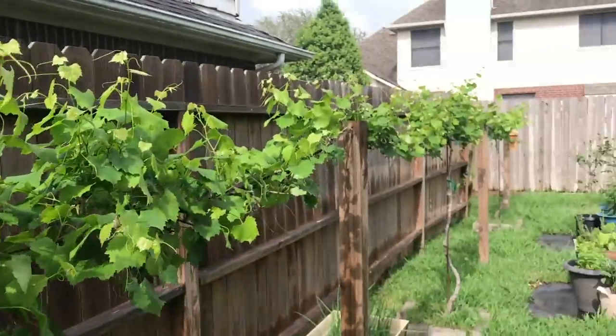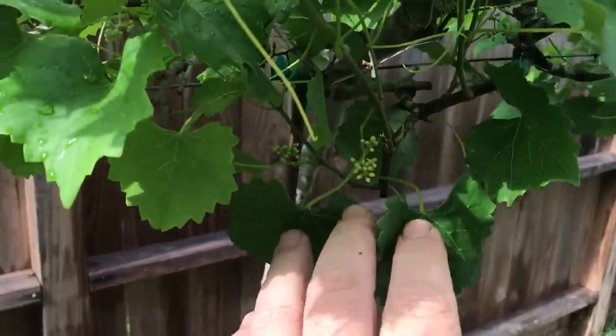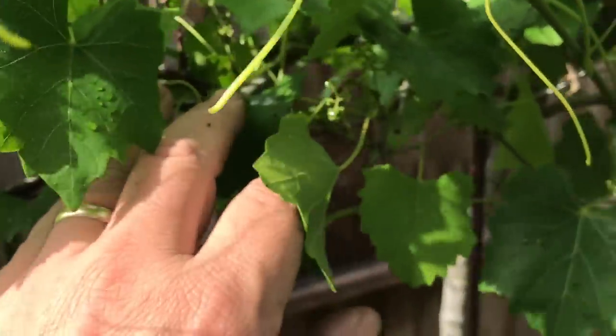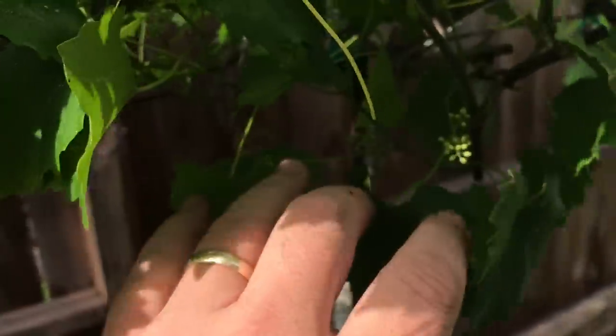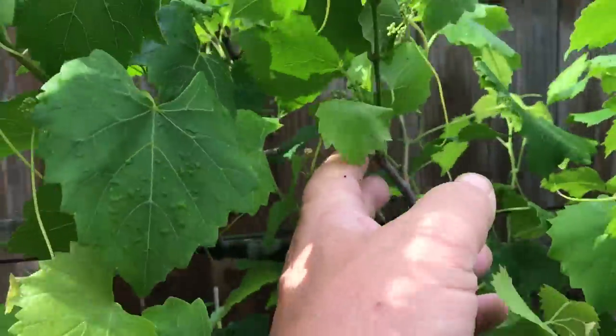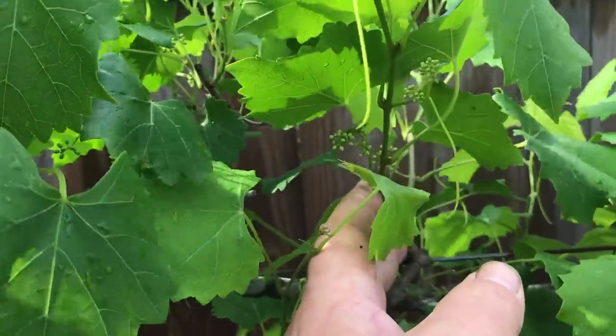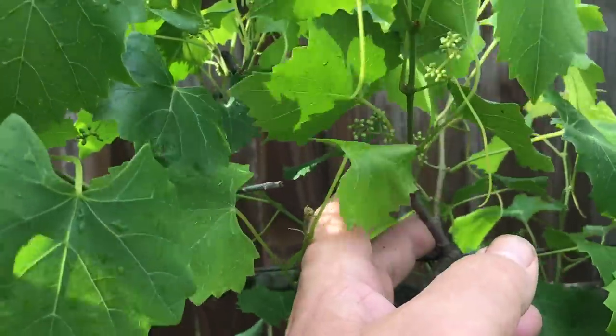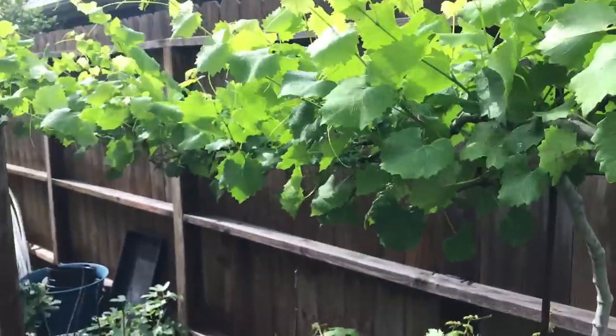Muscadines are coming on. Look at all the fruit we're going to get this year. When you prune these muscadines back every single year according to the Ison's method, you get tons and tons of fruit. I'm very excited about this one — it's one of my most prolific plants. It's a bronze type grape. I love these muscadines. Aren't they beautiful?